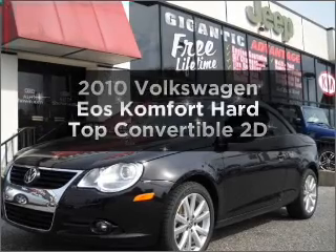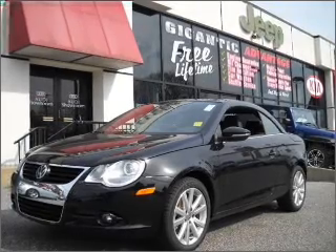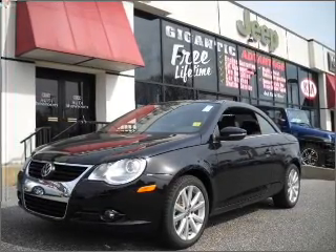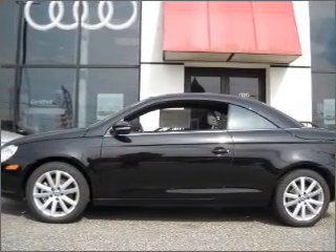Imagine yourself in this 2010 Volkswagen Eos. If you're looking for an automobile with great attributes, look no further. With a reliable engine connected to a smooth shifting transmission, premium wheels give a more luxurious look. The anti-lock braking system will help deliver you safely to your destination.